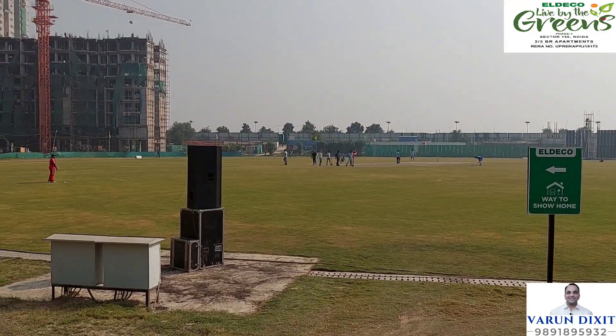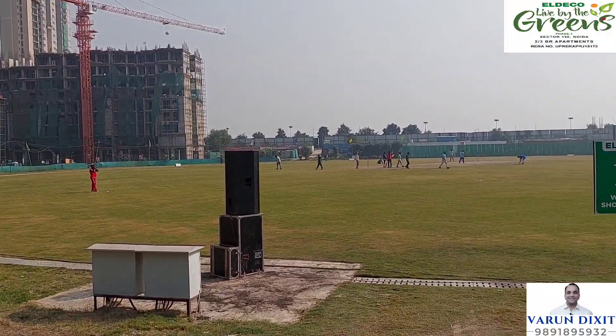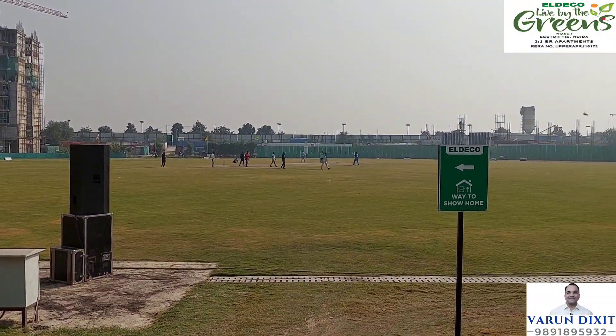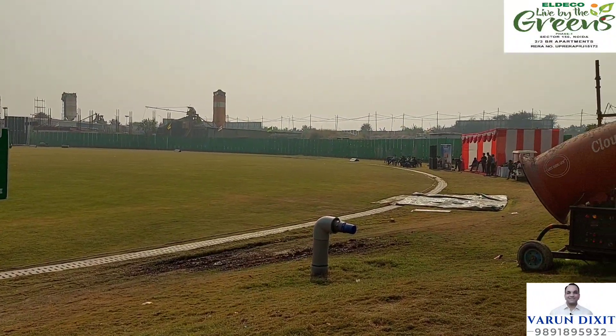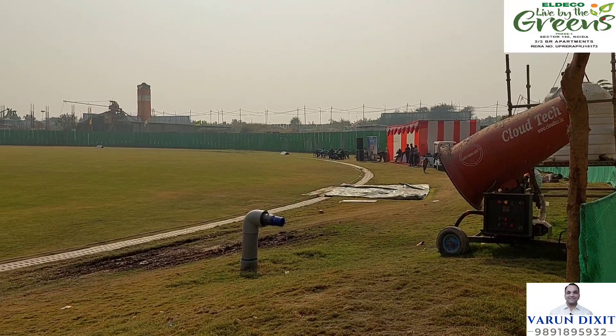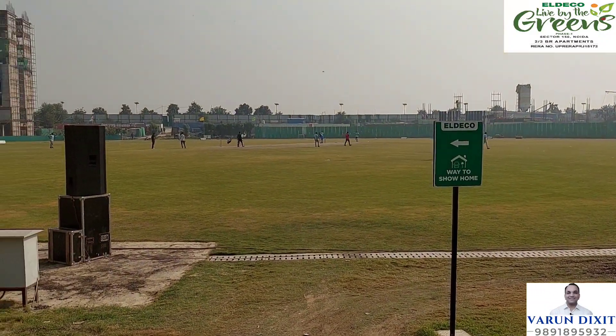Friends, this is the main USP of this project. It has a full-size cricket ground where Rohit Sharma's Cricket Academy runs. All the inside-facing flats in this project will have views of this ground. So if you take a flat in this project, you can enjoy cricket matches from your balcony and you can play cricket here too.